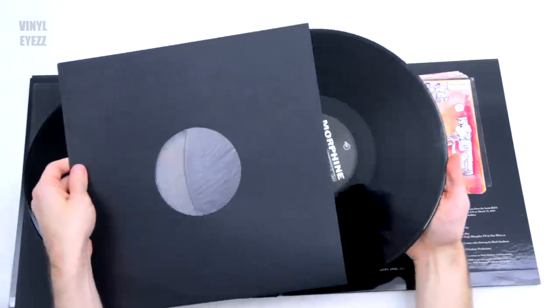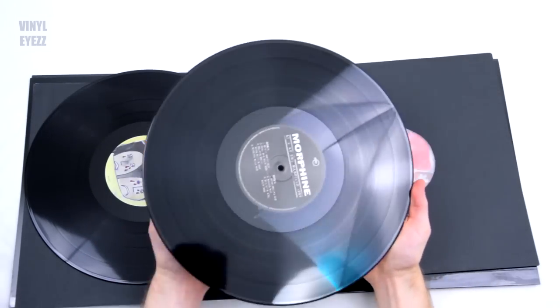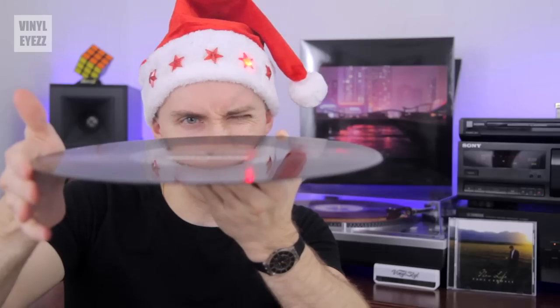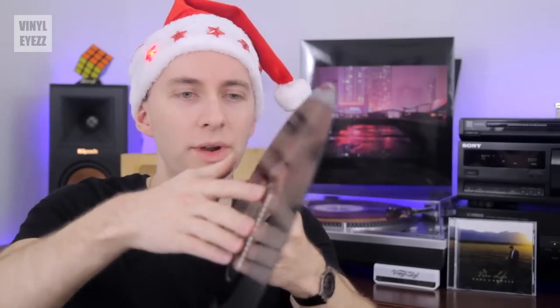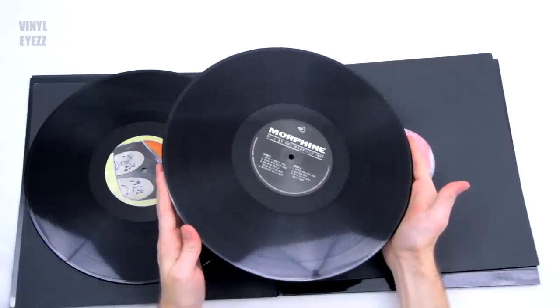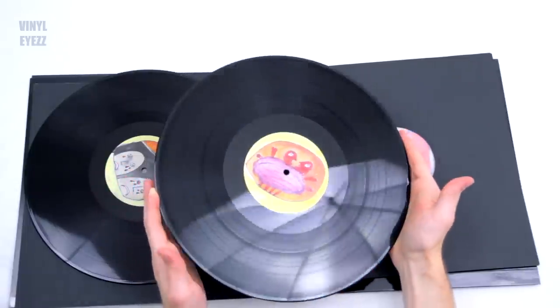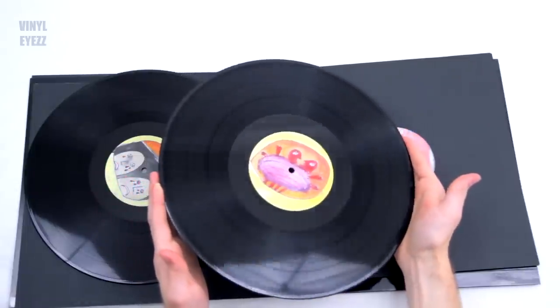Let's check out the other record in that gatefold. So here's the other record — Morphine, Live at the Warfield, 1997. It doesn't look warped, also on 180 gram. I would assume if one record is 180 gram, the other one in the same gatefold would also be 180 gram. We got four tracks on side three and looks like three longer songs on side four. Looks like it's in good condition, no scratches or scrapes. So that's just the first record in this package.